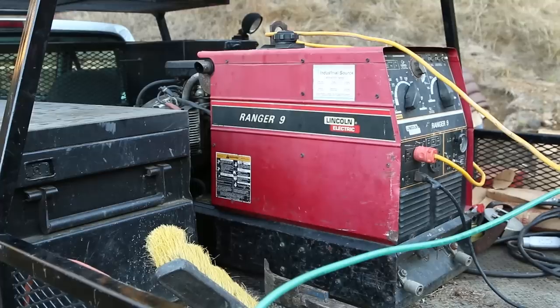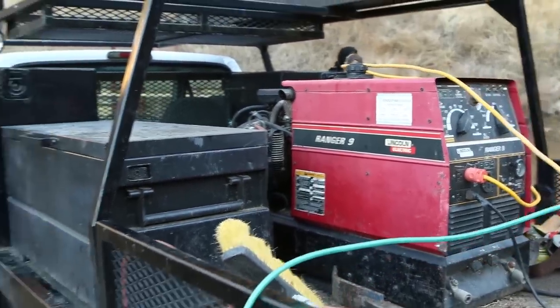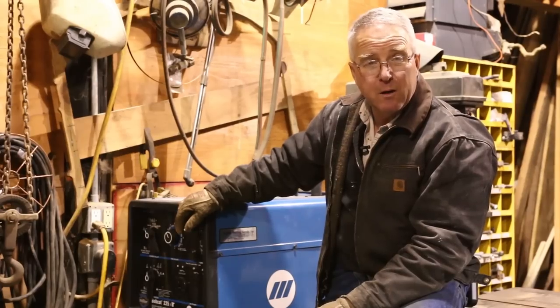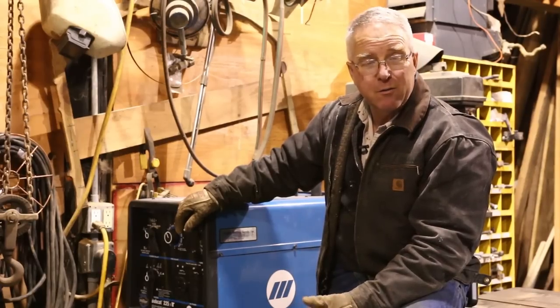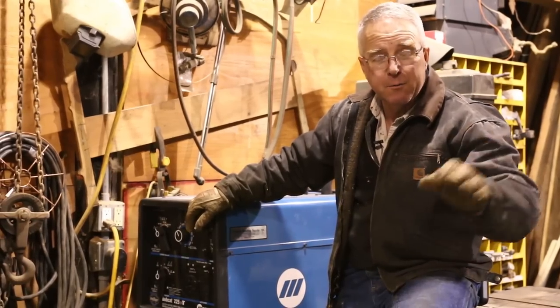This is not a huge welder — my Lincoln wasn't huge either. The Lincoln would air arc a little bit; this one's not big enough to air arc at all, but I never air arc. I just need to be able to weld. Sometimes I need to stick weld, sometimes I use my suitcase MIG welding attachment to wire feed out on a job site.